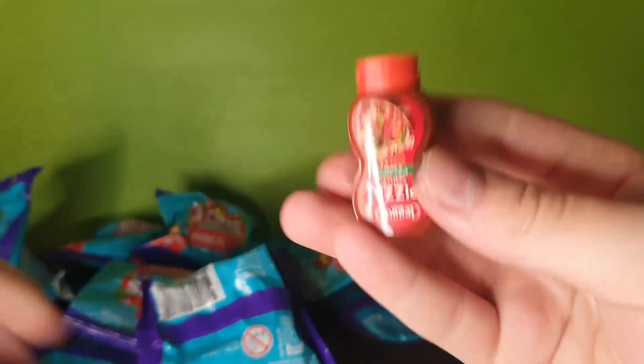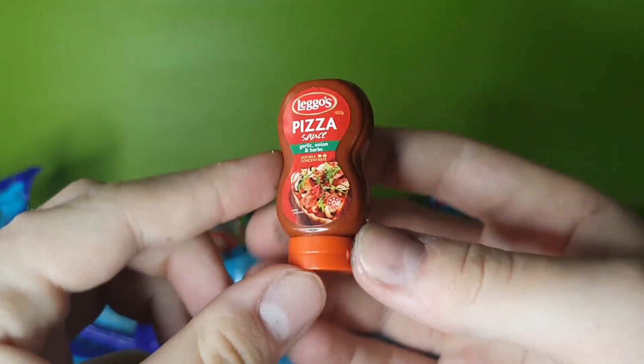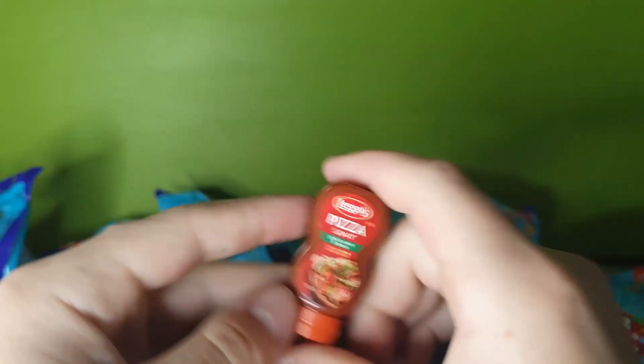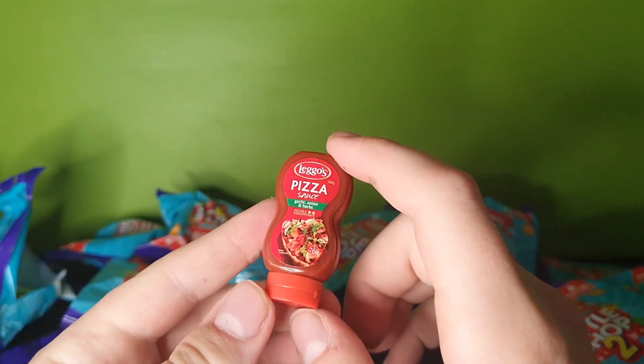Oh boy, we got some pizza sauce - hell yeah, so I can get up my little barbie. The thing that's annoying too is that all of these make me really want to be able to open them, but apparently I just can't.